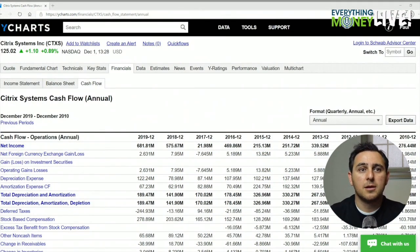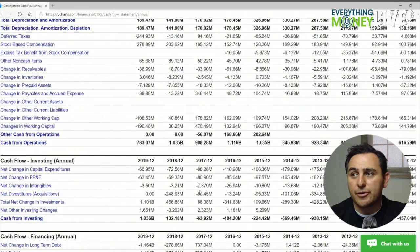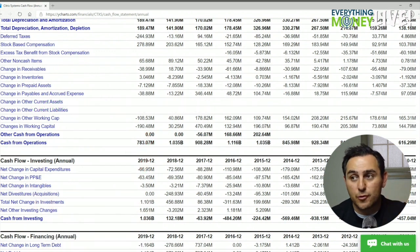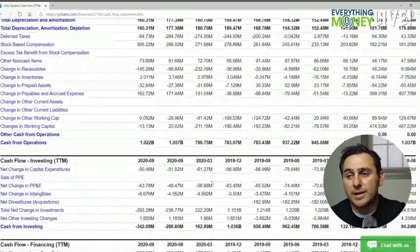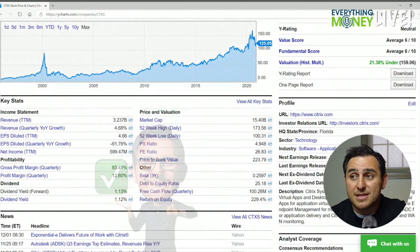Pillar number seven is free cash flow growth — cash from operations minus capital expenditures. Pay attention to this one: 930 million, 1 billion, 820, 950, 710. This is an X — it's decreasing. They are decreasing their free cash flow. The average comes out to 880 million; multiply by 20, that's 17.6 billion.